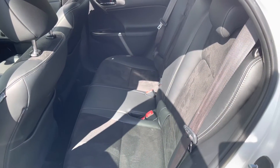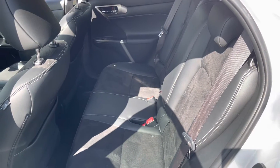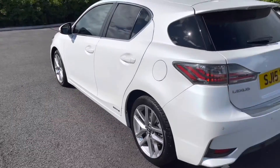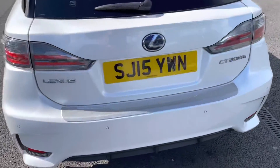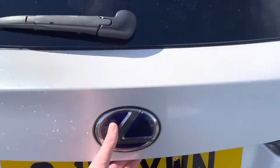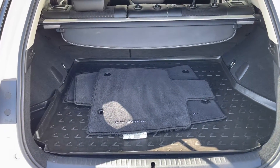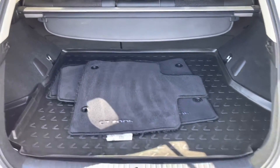Part leather upholstery, which is in amazing condition — extremely comfortable — and you've also got ISOFIX mount points for children's seats if you need them. Moving around to the very back, if we just open up the boot, you will find a very practical amount of space in here. We also have the original floor mats, with the ability to drop the back seats as well for extra room if you need it.